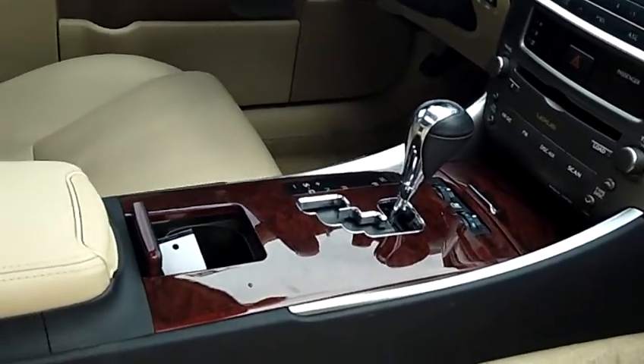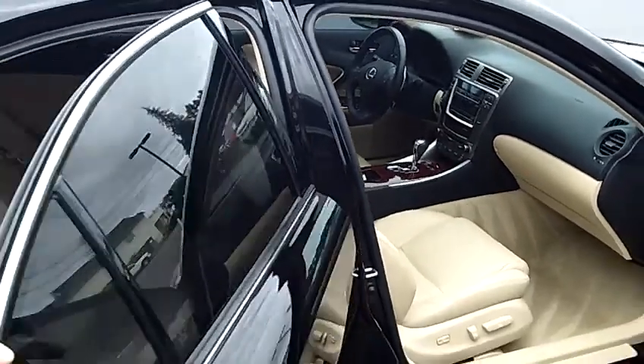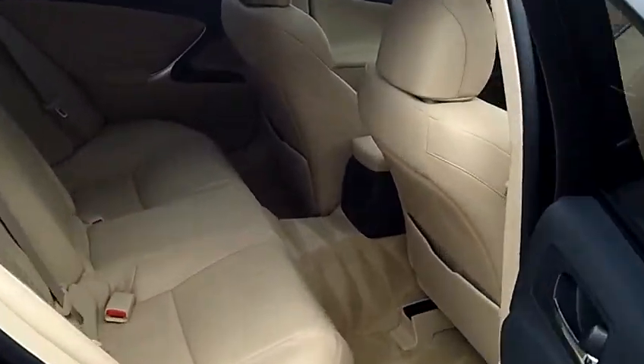It does come with the automatic transmission with the auto stick feature. The vehicle is actually rated up to 32 miles per gallon. Take a look at the rear bucket seating as well — a ton of leg room in the back.